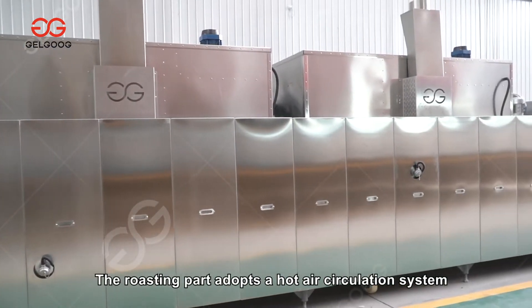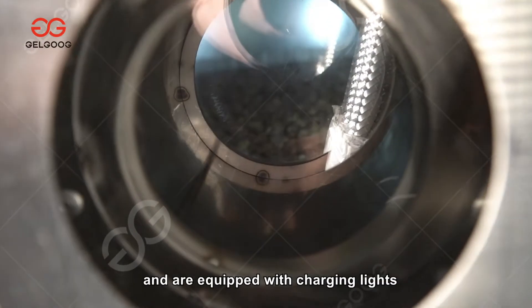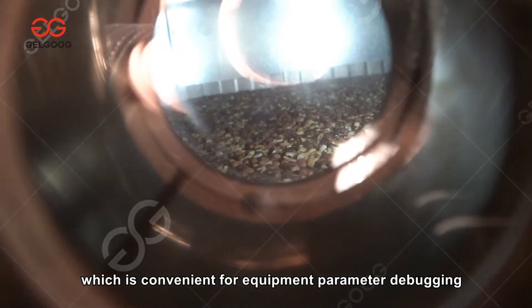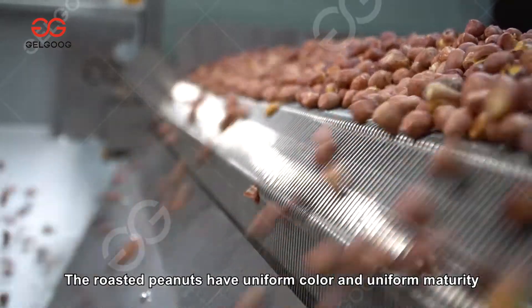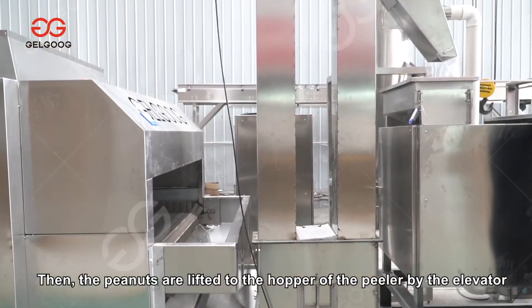The equipment has both roasting and cooling functions. The roasting part adopts a hot air circulation system with precise temperature control and even baking. Three viewing mirrors on the side, equipped with lighting, allow the roasting state of peanuts to be clearly observed, which is convenient for equipment parameter debugging. The roasted and cooled peanuts come out from the outlet with uniform color and uniform maturity, ensuring the best color and fluidity of the peanut butter.